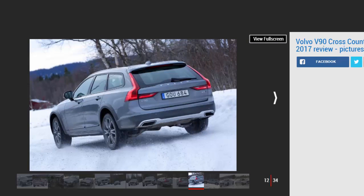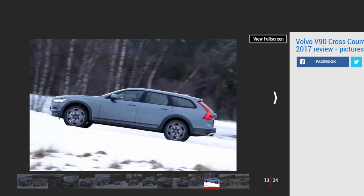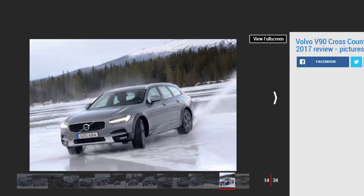The same should be true of the less powerful D4, which in the normal V90 is our pick of the range. The steering is still a little light, but it's direct and adjustable via the drive mode selector. It weights up in dynamic mode, but you're best leaving the Cross-Country in comfort, as that's where it's at its best and most relaxed. Body control was harder to assess on our test drive as the icy conditions dictated tentative cornering speeds.